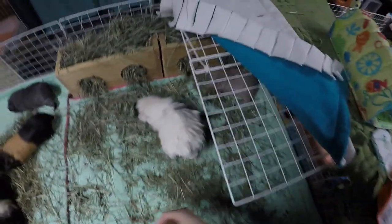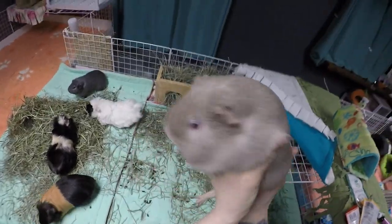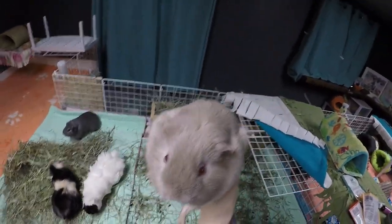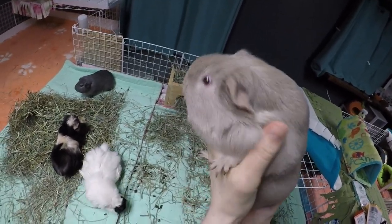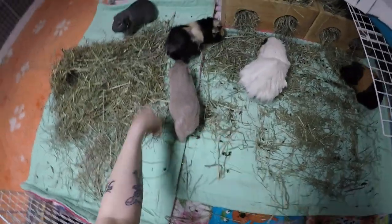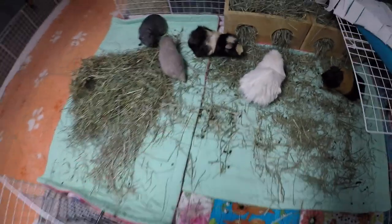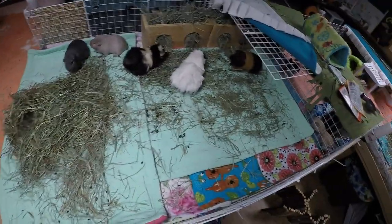I'm not gonna pick you up - hi baby! Look at this baby pig, look at you - you're so beautiful and big. Aren't you a big girl, Veda? You're a huge piggy! Alright, that's really all the checks I have to do. Everybody is good for tonight.